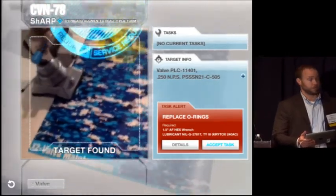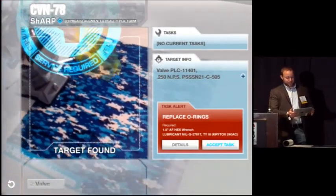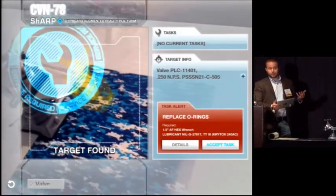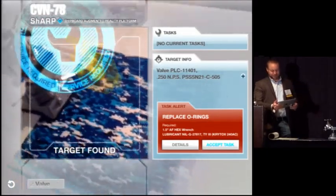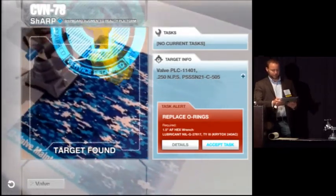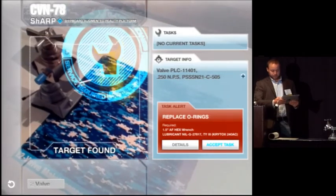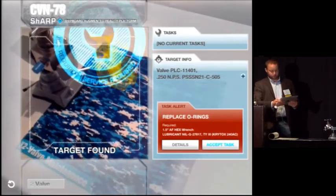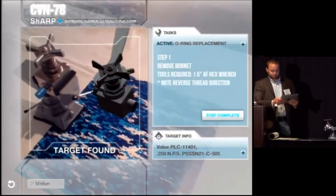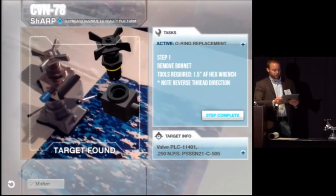The scenario here is: I'm Seaman Jones, and I'm walking along the passageway. I see something floating in the passageway because I'm using a head-mounted display — using it every day from entertainment to maintenance. The ship's maintenance system is alerting me that something needs to be done, and it knows that Seaman Jones is qualified to perform that. In this example, we're going to do some preventative maintenance on this valve. He can accept the task or not accept it depending on how much time he has, and we're going to walk him through it step by step.